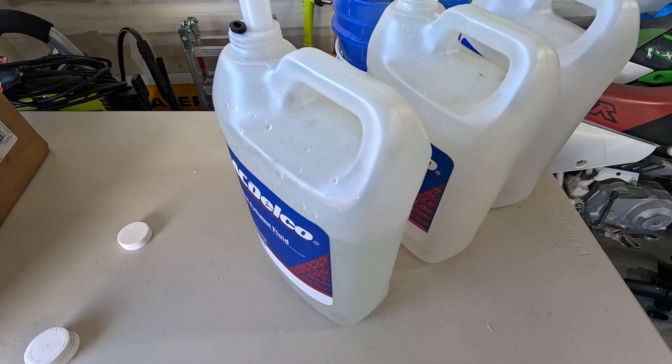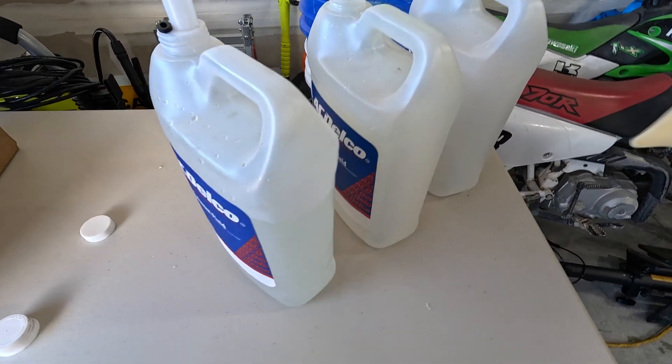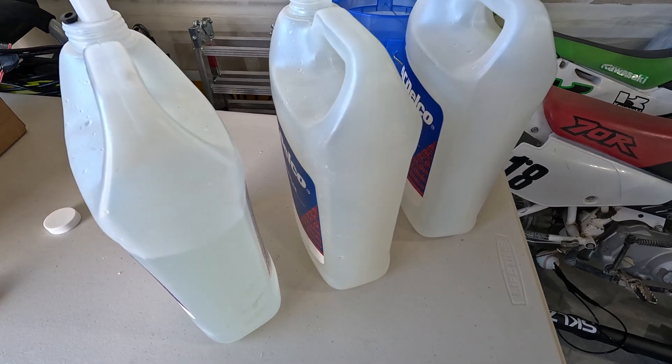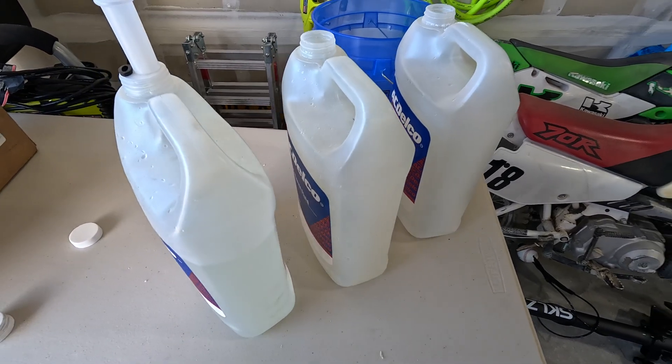The truck actually fell in line with the 3% DEF consumption rate. My truck is currently running 1.3 gallons per 1,000 miles, so that's roughly what you can expect.